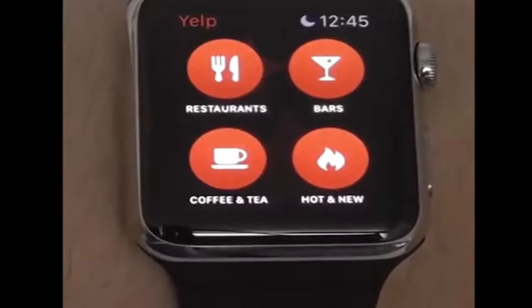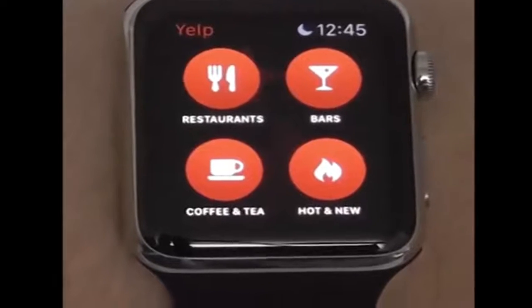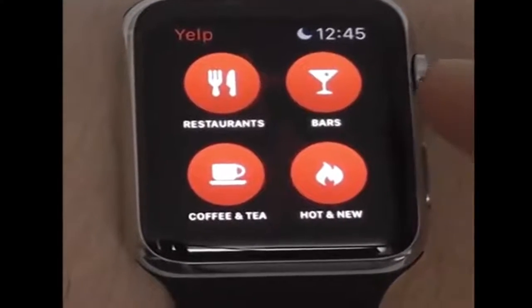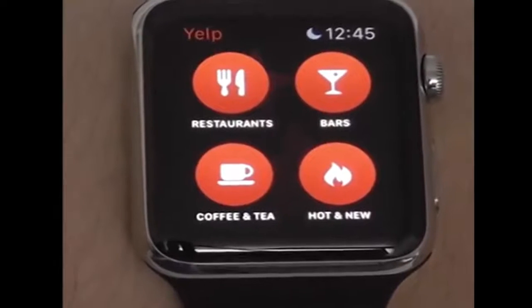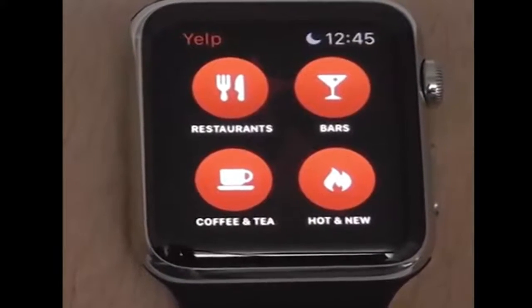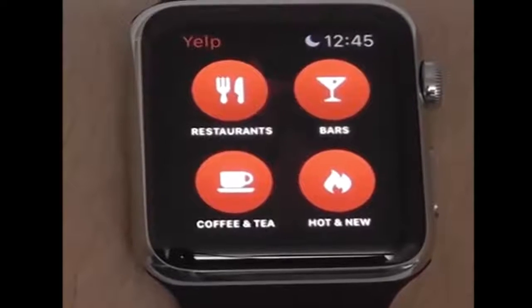I love Yelp because it lets you quickly and easily find restaurants, bars, coffee and tea, and new locations near you. Now I usually use the iPhone app, but now that I have my Apple Watch I've found myself using the Yelp Apple Watch app. All you have to do is click on restaurants if you're hungry and it will come up with all the different restaurants in the area. You can customize to what type of restaurant you're looking for and get directions from there.